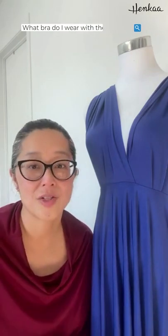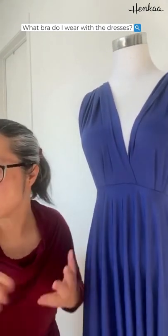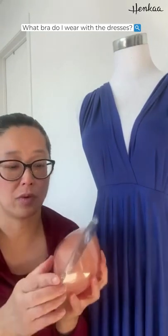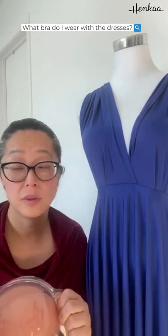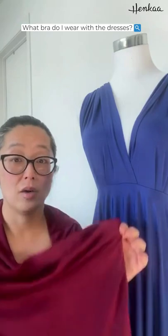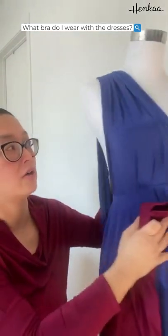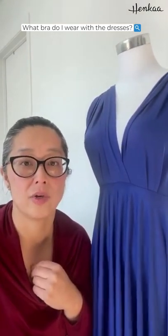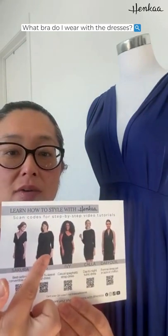The next question is: what bra do I wear with the dresses? With the Sakura, there are a lot of backless styles, so what we recommend — and what we have in our shop — is an infinity bra. We have silicone versions and fabric versions. It comes in a box with a little clamshell to keep it dust-free, and you can travel with it too. There are instructions on the box for how to put it on and clean it. If you're not comfortable with those, we also have a bandeau — kind of like a tube top — that goes over your chest and covers your back pretty high up, so you can still wear a bra with it. We also have dresses where you can wear a full bra or a strapless bra, like the Iris and the Kala, which I'm wearing.